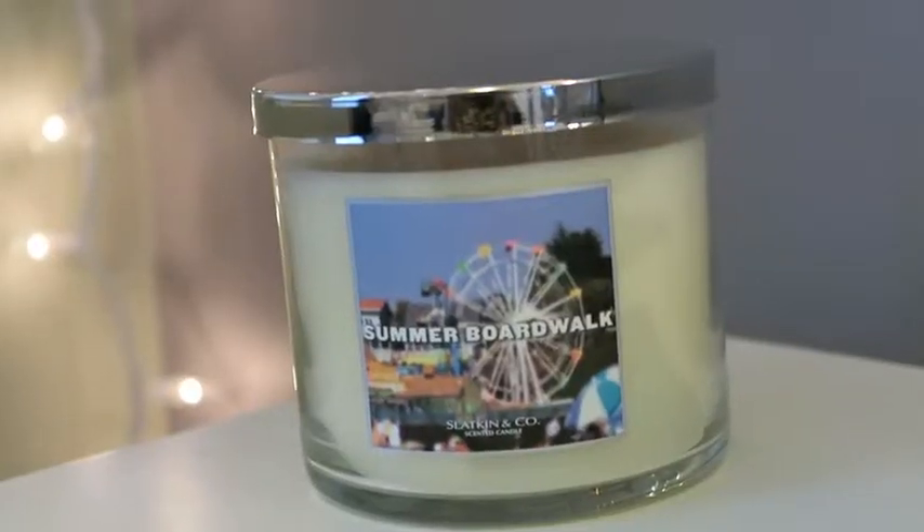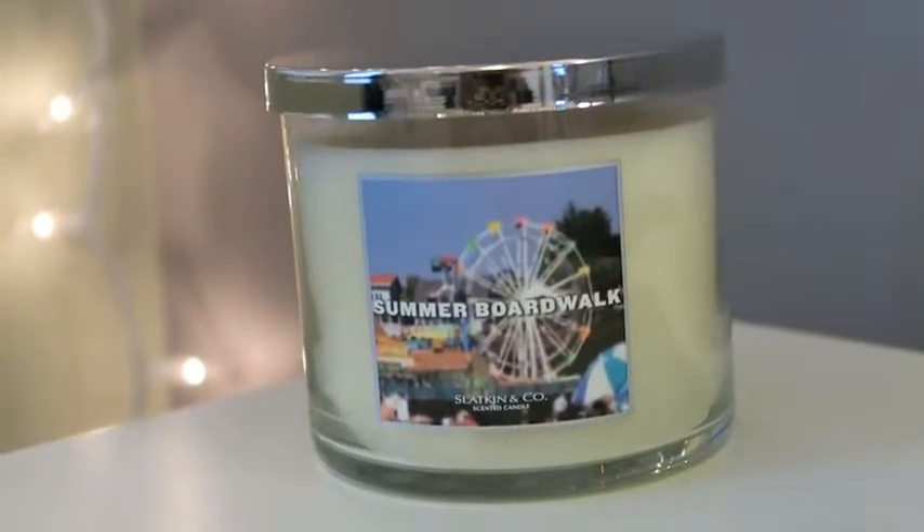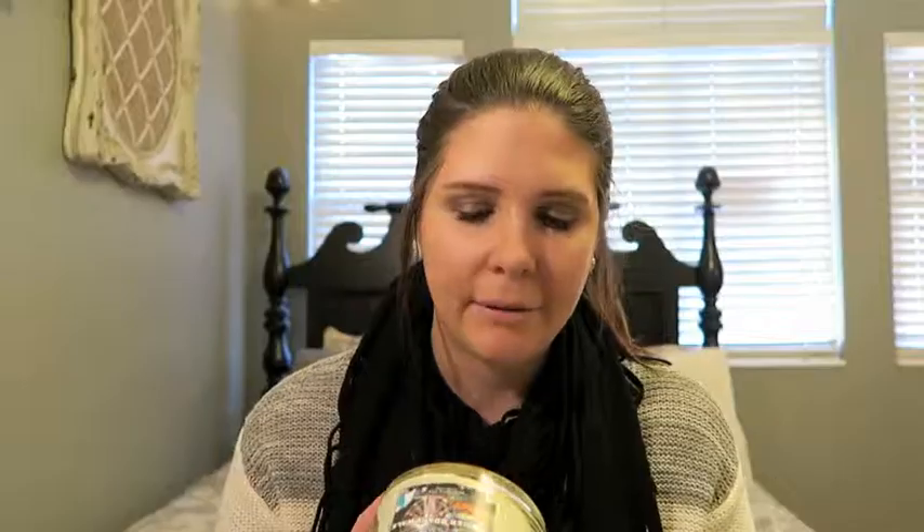The next one is Summer Boardwalk, probably my second favorite overall. It makes me feel like I just walked into a carnival with all the sweet treats. The description says: memories of the best summer spent at the beach — caramel glazed popcorn, warm taffy apples, and salted sweet cream. I got this one in July, so if you ever see it, you have to smell it — it's delicious.